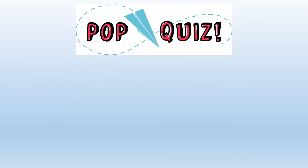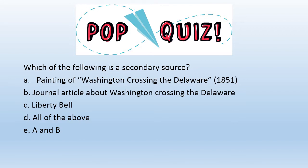Which of the following is a secondary source? A. A painting of Washington crossing the Delaware painted in 1851. B. A journal article about Washington crossing the Delaware. C. The Liberty Bell. D. All of the above. E. Just A and B.